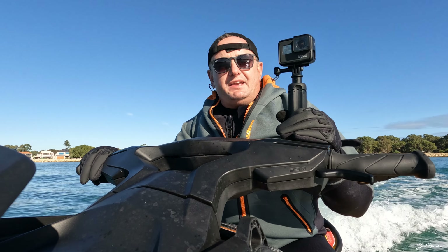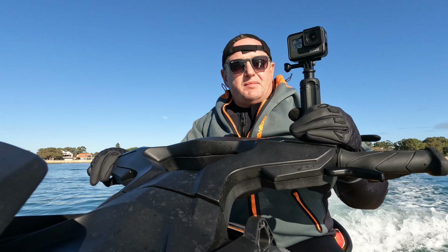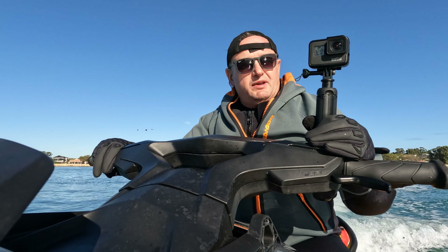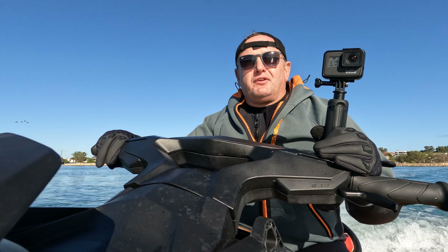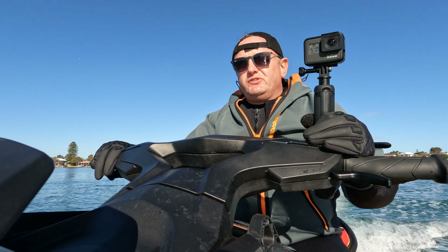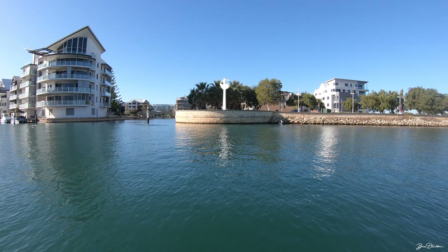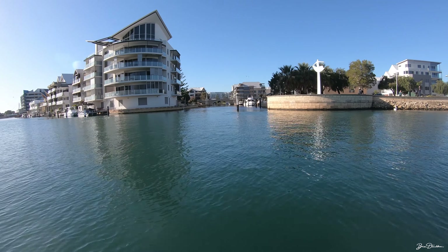There's a no-wake zone pretty much all the way up and down the Mandurah Inlet and the whole cut — five knots in the marina, eight knots on the waterways. Not too bad today; it's a Friday so it's relatively quiet. We're just turning into the marina now.